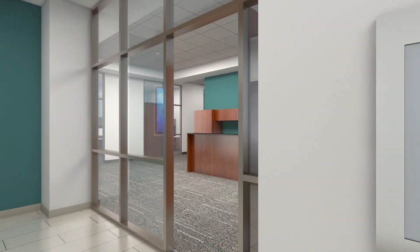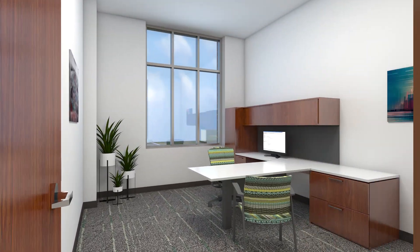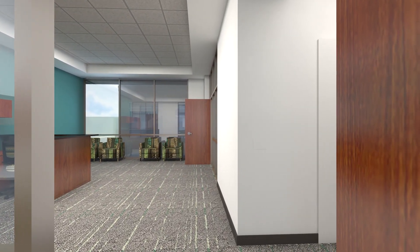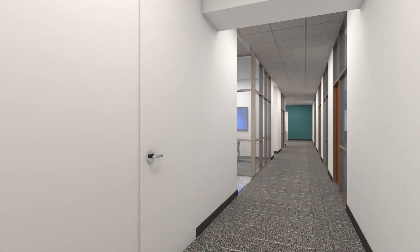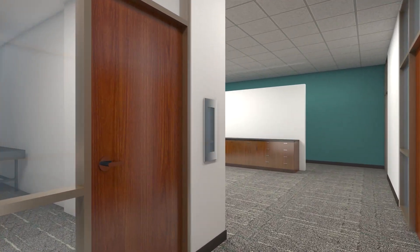Located on the fourth floor, the dean's suite provides a reception area, administrative offices and workspaces, and a conference room. The additional office space provided in the building will help our rapidly growing college accommodate faculty growth and growing graduate education programs, while also providing the necessary administrative support. The addition of this new facility will create a full engineering complex that will promote cross-disciplinary collaboration and support the college's future development.